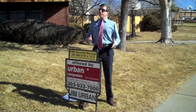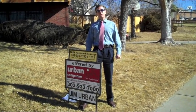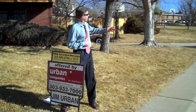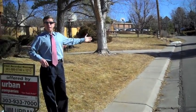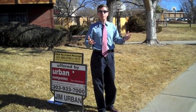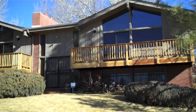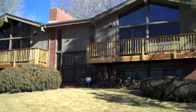Hi, Jim Urban here. I'm here at 2328 Van Gordon Street. Jim Urban with Urban Companies Real Estate. Right over here is Urban Street, and Urban Street is connected to 20th Avenue, so that's how you get here. If you look at the house, you can see brand new decks right on the front of the house overlooking Maple Grove Lake.